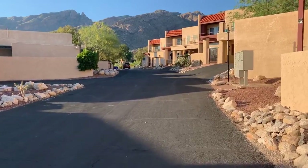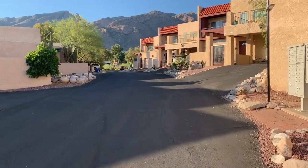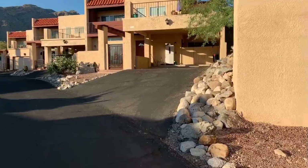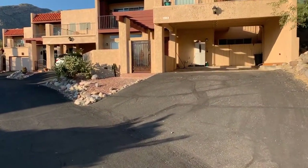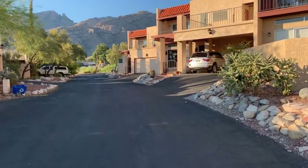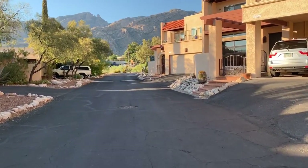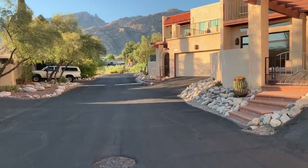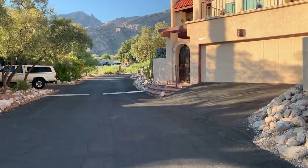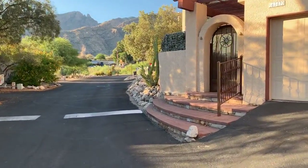I would say that all of the units look in good shape — they're all painted the same color. Here's your mailboxes here. There are two units that are listed; I'm not sure what their status is, whether they're under contract or still for sale, but they're out here at the front. And then this one here has a garage — they've converted it into a garage that really looks nice.